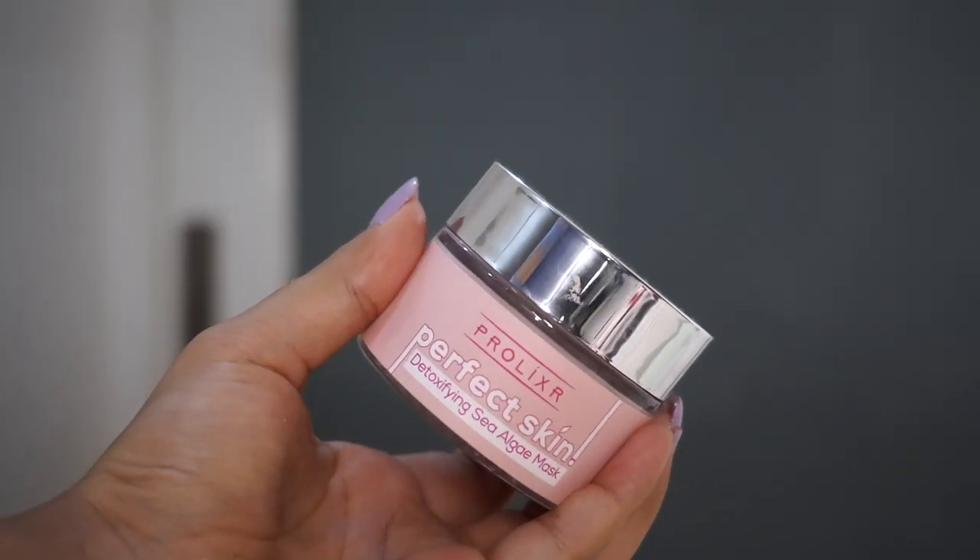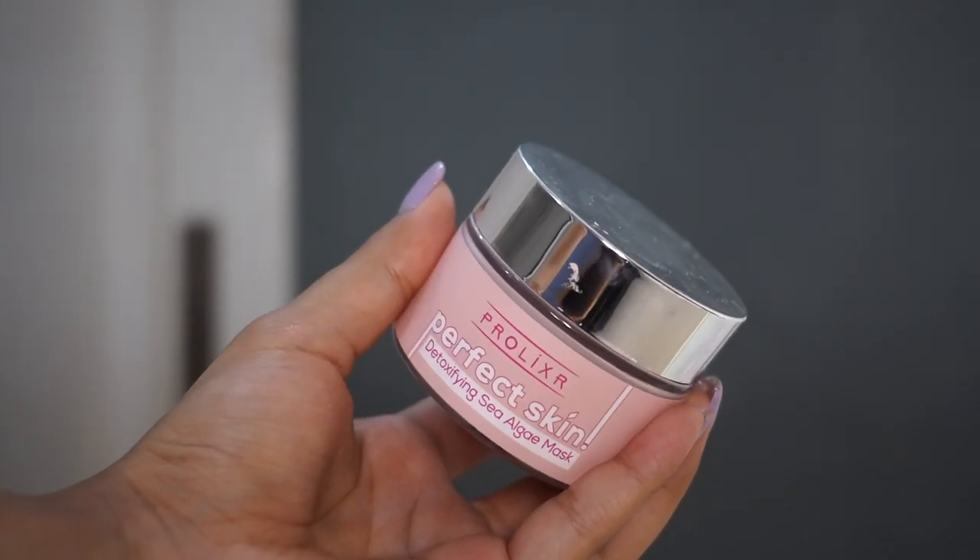The next skincare product I recently started using is the Prolixer Perfect Skin Detoxifying Sea Algae Mask. The texture is absolutely great and it is very easy to apply. When the mask dries off it becomes a very hard layer, but when you wash it off it comes off very easily. I absolutely love this product and it has actually helped me cure my acne.